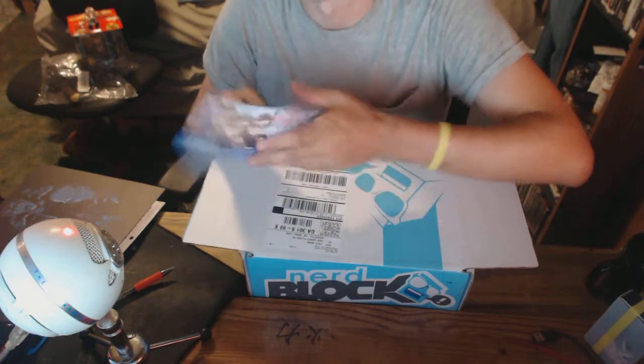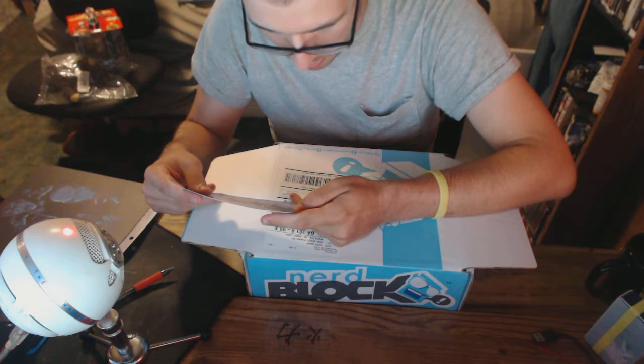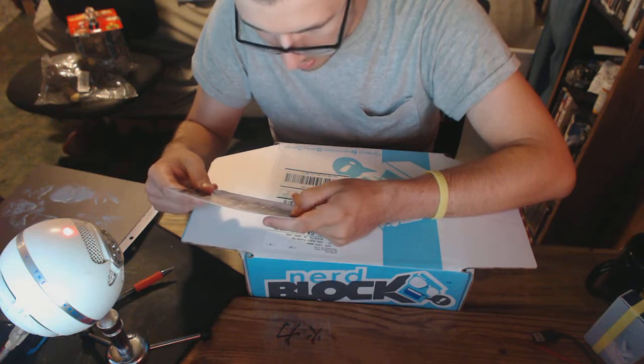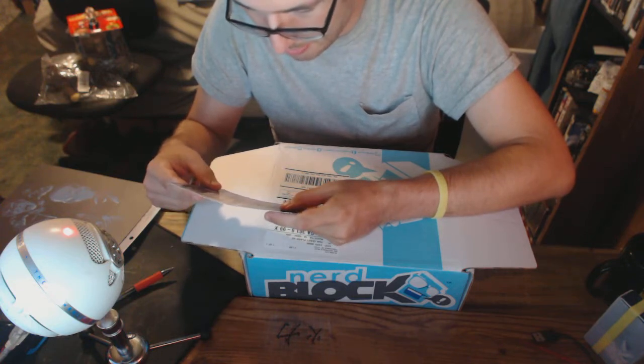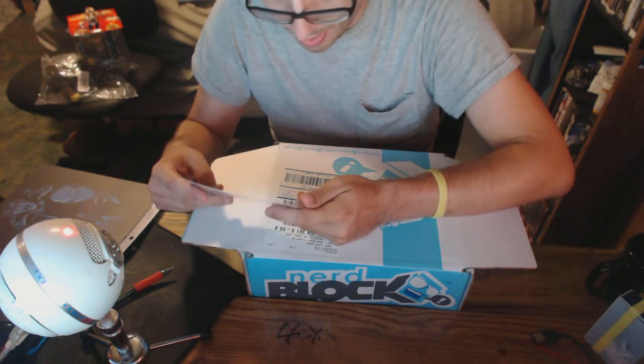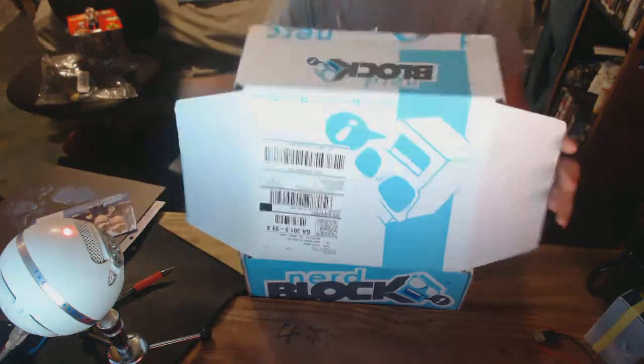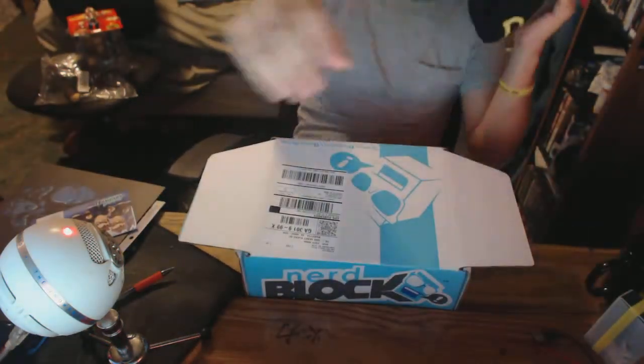Dr. Who Titan figure, card packet. We've got Mr. Bean teddy, Mr. Bean bendable, Monty Python magnets, Who being art print, and the shirt is apparently from Sherlock, so that works. As I always do in these videos, we go with that one last — this is a cool shirt. I'm gonna have to actually start watching Sherlock.